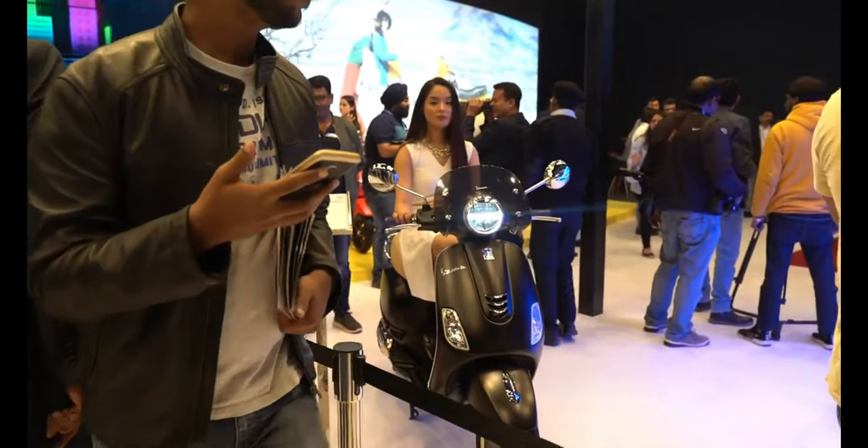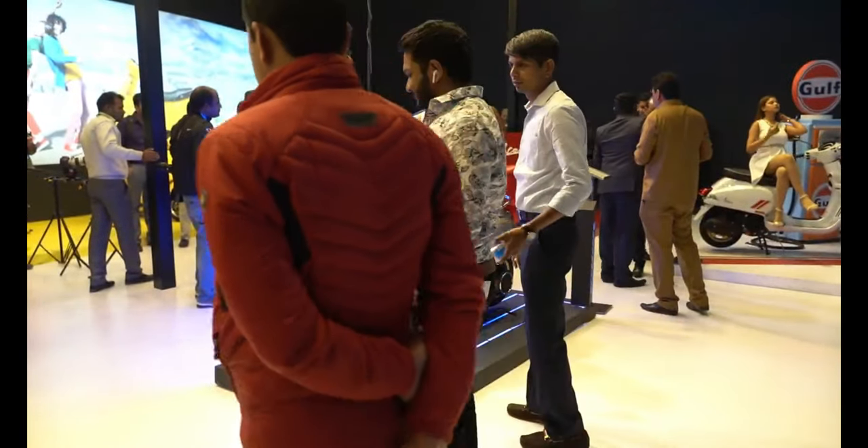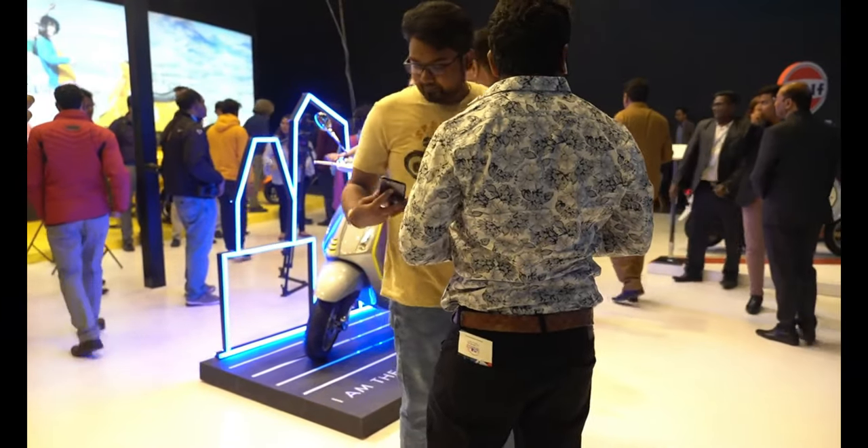Vespa VXL 100 is here, and I believe a few of the electric Vespas as well.